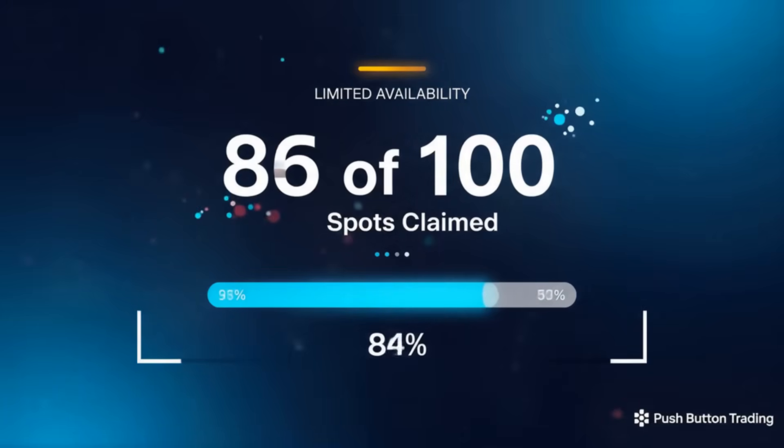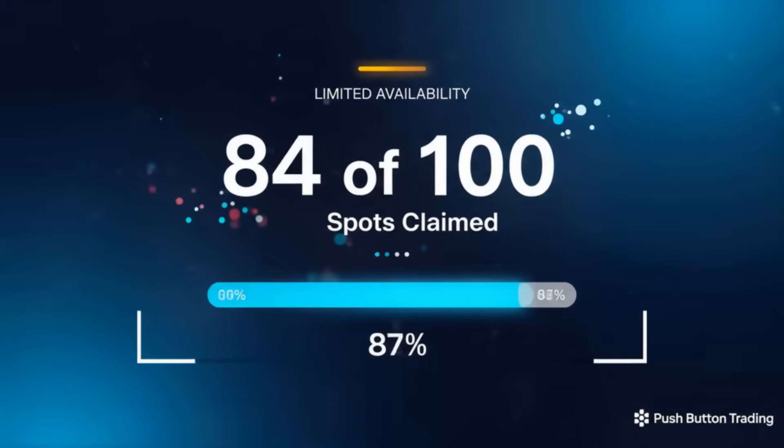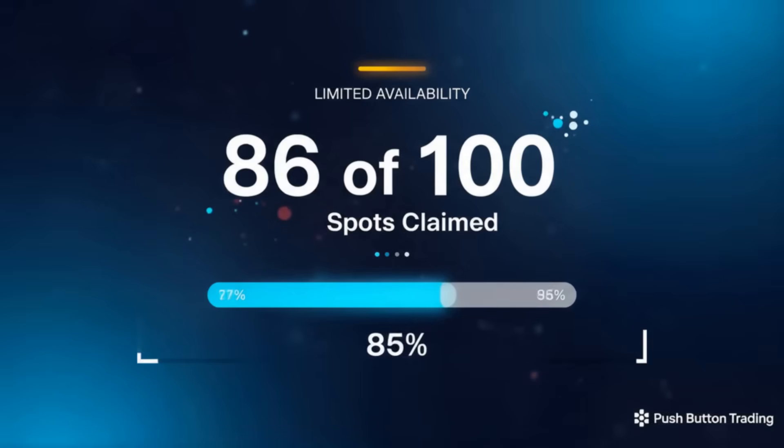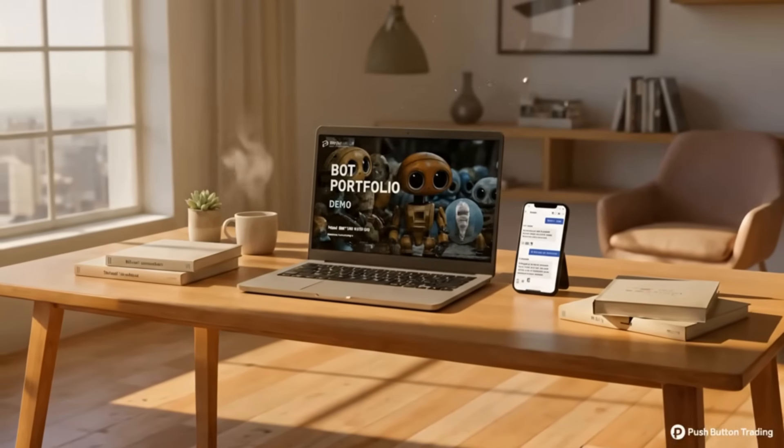So if you've been curious about bot trading, this is your chance. Apply below to secure your free 14-day trial and see what automated trading can do for you. Apply now, before all 100 spots are taken.